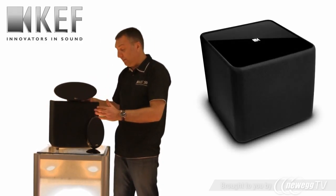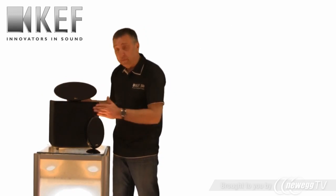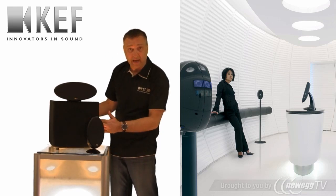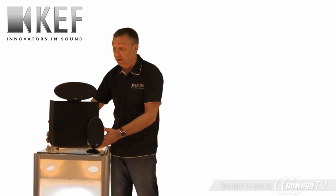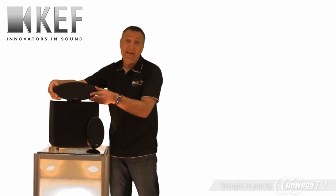The subwoofer to this system is a very elegant cube featuring two 10-inch drivers — one driven, one passive — and a very powerful 200 watt digital amplifier. This thing, even in bigger rooms, will really kick.